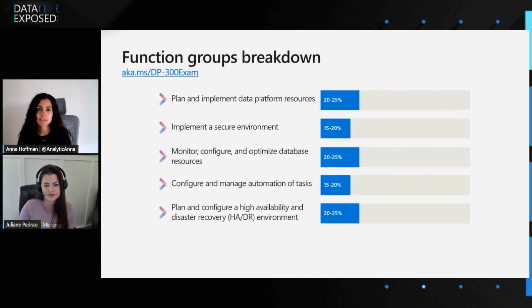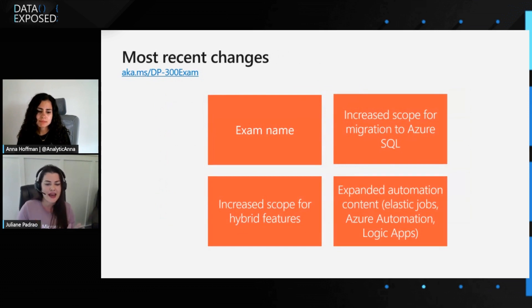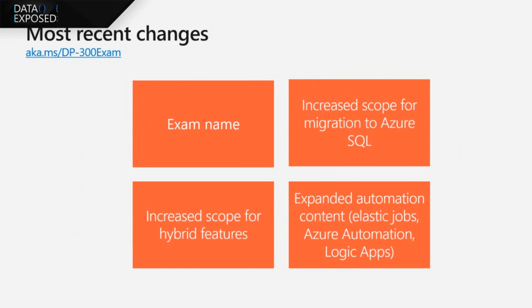This exam has been around for at least a couple of years. What are some of the most recent changes? There are four main changes that happened recently. The first was the exam name — it was changed around December last year. The second was an increased scope for migration, because customers and learners said they needed more depth on migrating their workloads. So that topic was included more in depth.